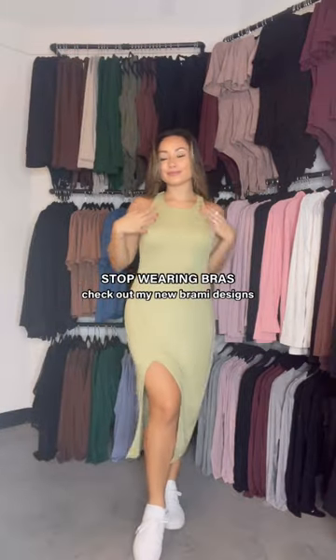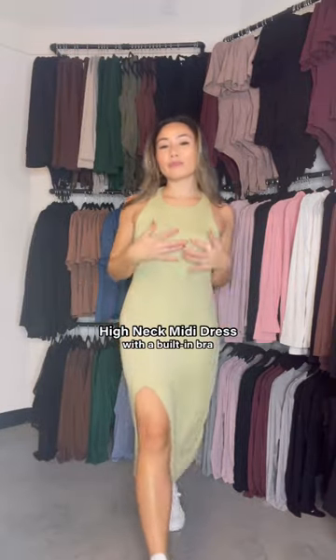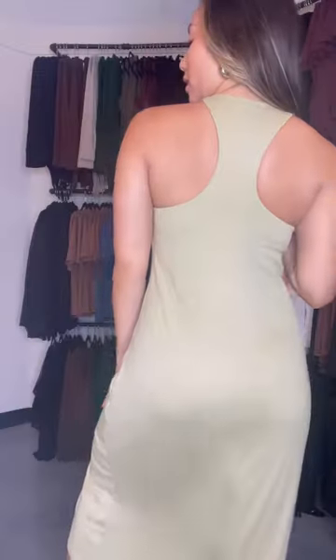I designed a whole lifestyle collection full of pieces you don't have to wear a bra with. Let's do a try on. This is the high neck midi dress. It has a built-in bra, it's made from a ribbed fabric, and it has a racer back design. I love how casual and comfortable it is.